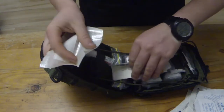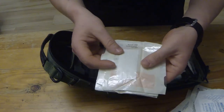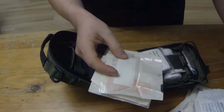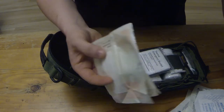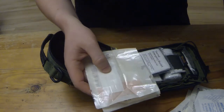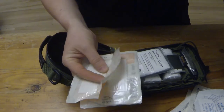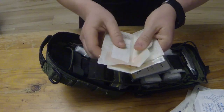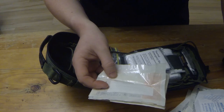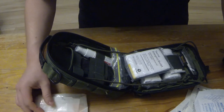Here I've got some sterile strips — a few packets of these. These are great little things; pretty much strips to close a wound if you've got one that might need stitches in the field and you don't have any stitches available. You can use these to close them up. It's better than leaving that wound open and exposed to anything that might get into it and cause an infection.